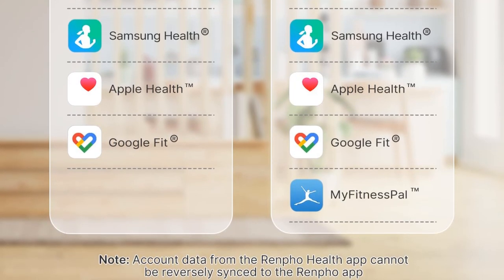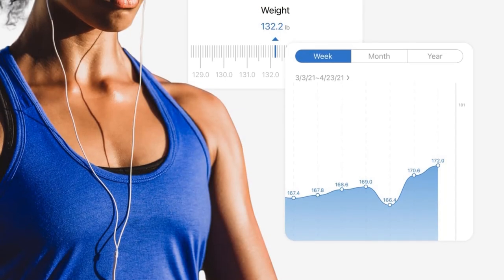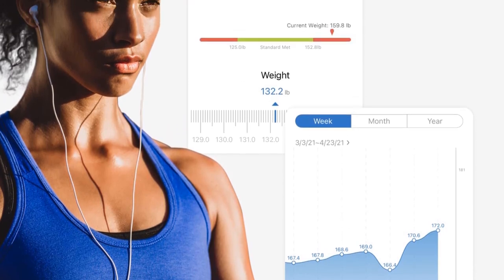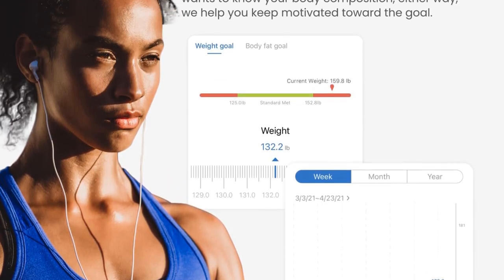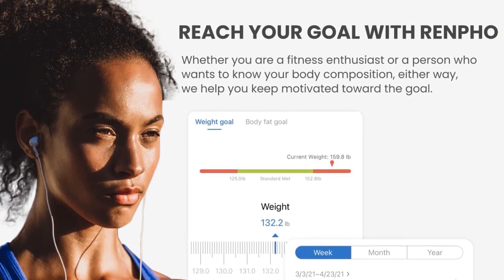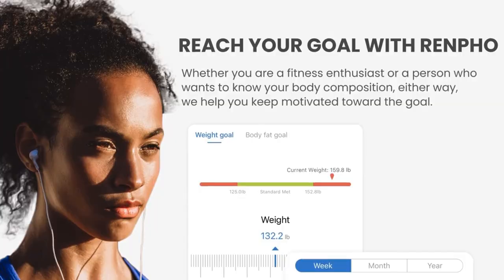Monitor your progress with unlimited users and baby weighing mode. Renfo connects with apps to help motivate toward your goals, save historical data, and track your daily, weekly, and monthly progress. Use baby weighing mode for weighing a baby or pets. One scale for the whole family — supports adding unlimited users.